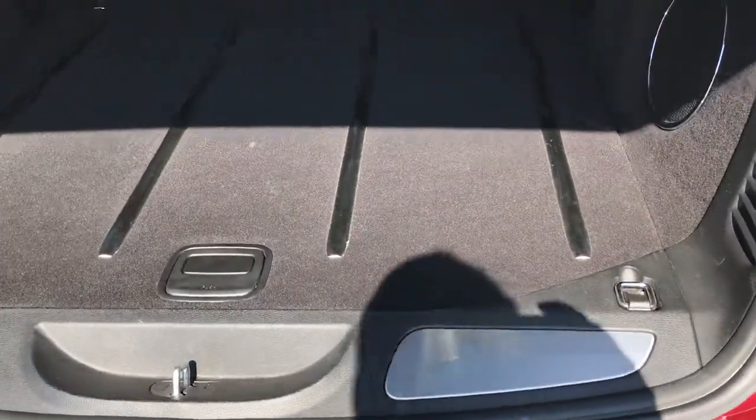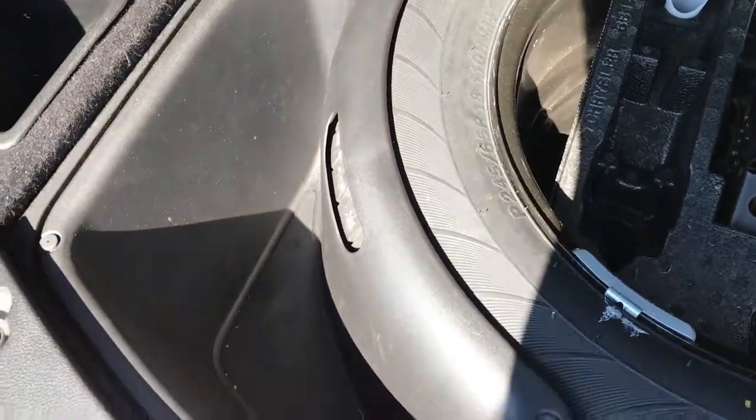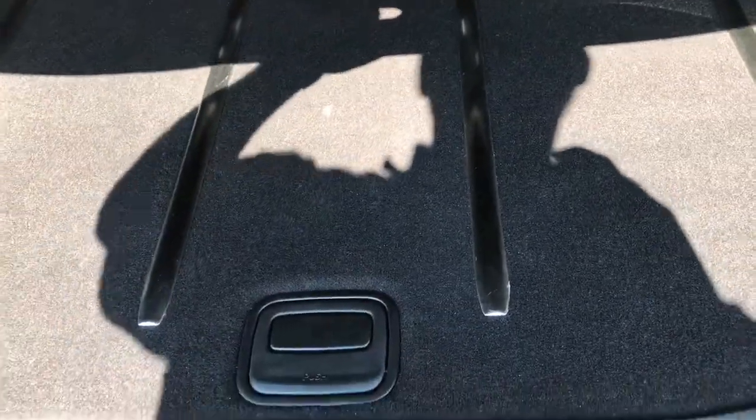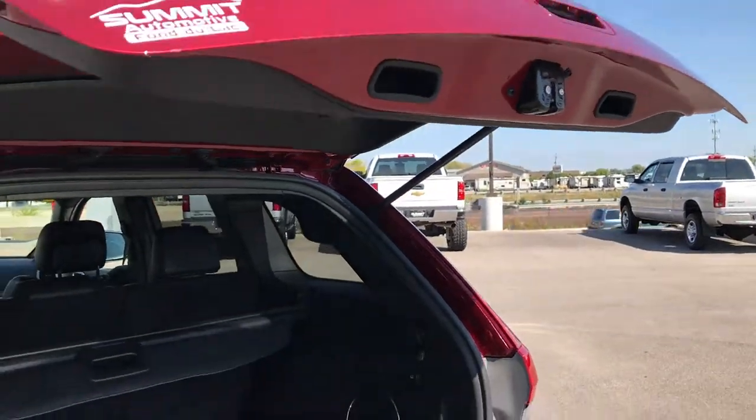The back storage area is very, very clean and it does have the factory subwoofer. Underneath there is the spare tire and a couple of little storage areas. It has the sunshade — you pull that up and it keeps your groceries from being in the sun when the hatch is closed. If you have valuables like computers or tablets, put them under there and nobody knows they're in the car. Press this button, she'll beep at you three times and then the gate will come on down.